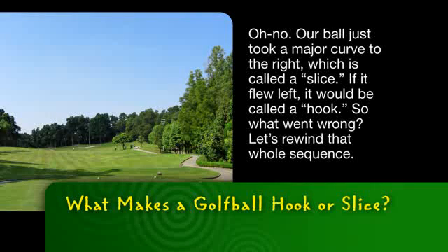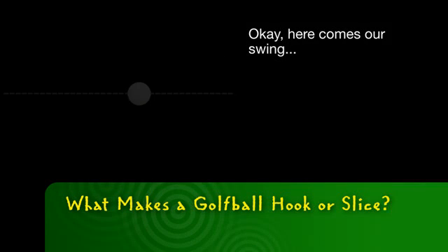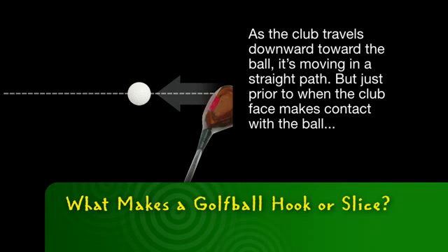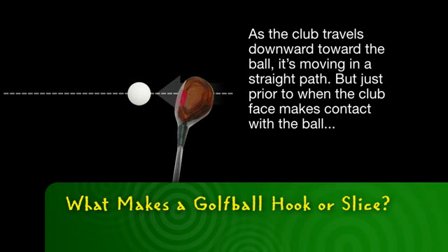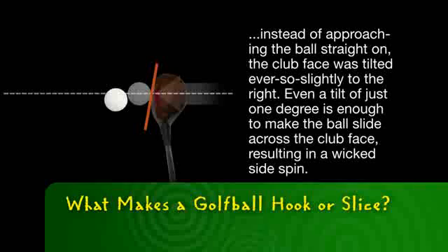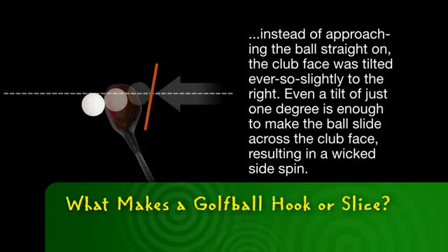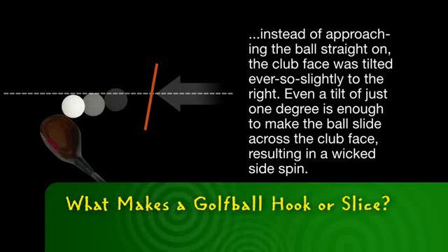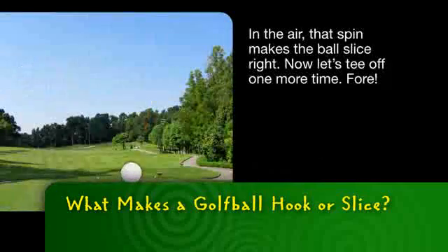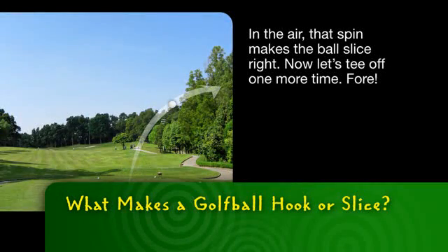So what went wrong? Let's rewind that whole sequence. Here comes our swing. As the club travels downward toward the ball, it's moving in a straight path. But just prior to when the clubface makes contact with the ball, instead of approaching the ball straight on, the clubface was tilted ever so slightly to the right. Even a tilt of just one degree is enough to make the ball slide across the clubface, resulting in a wicked side spin. In the air, that spin makes the ball slice right.